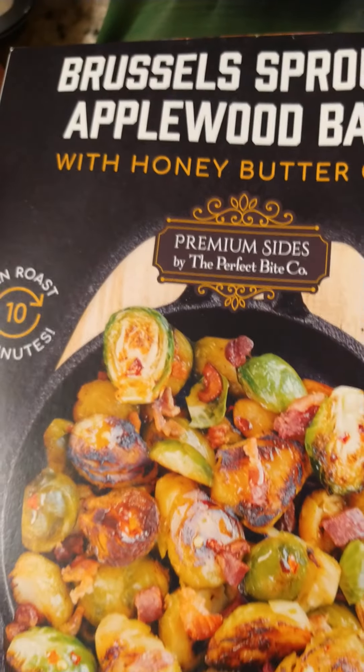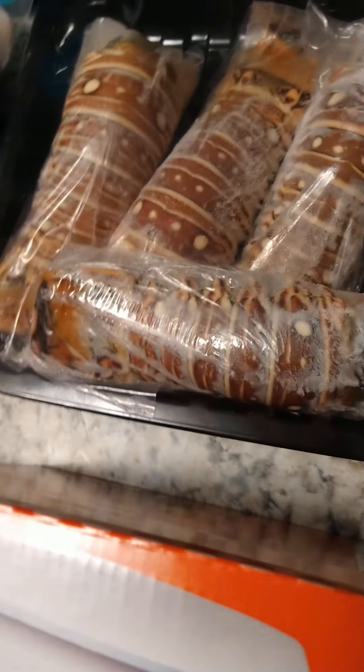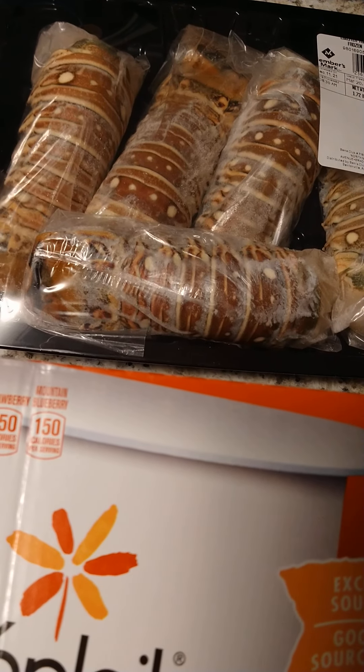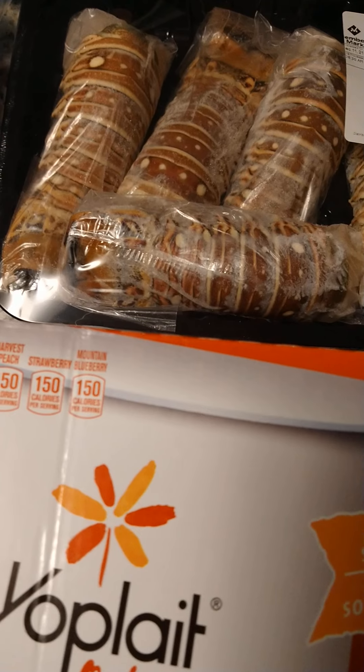The Brussels sprouts were $10.98. The lobster was $65.33 and the scallops were $24.48.